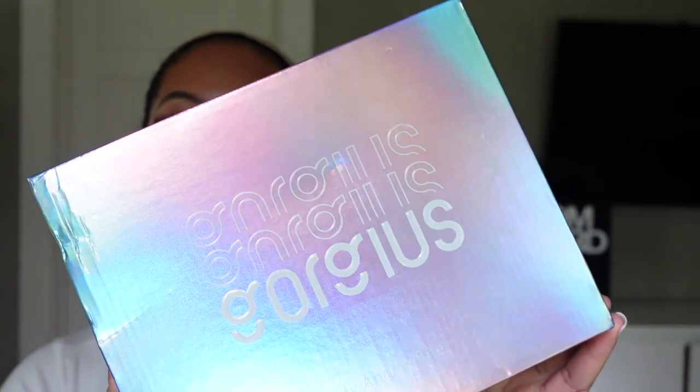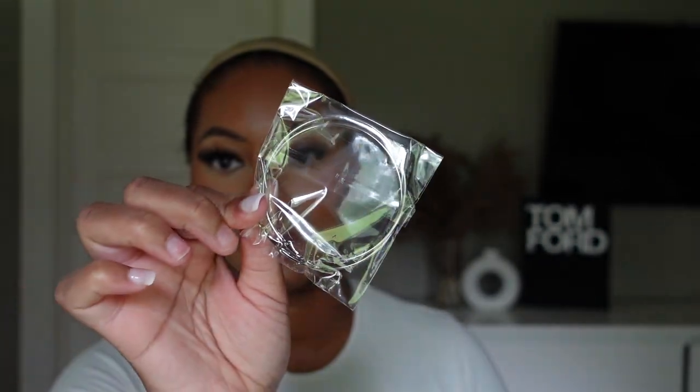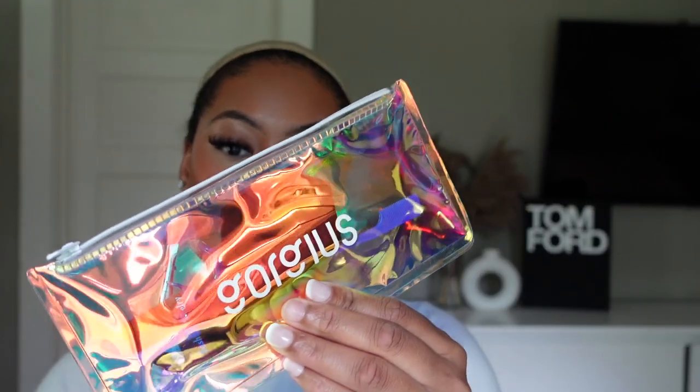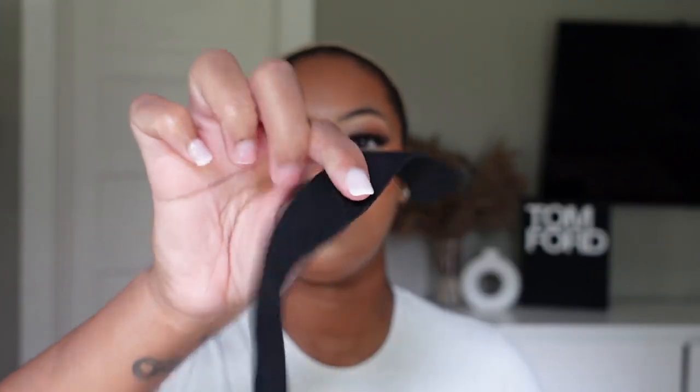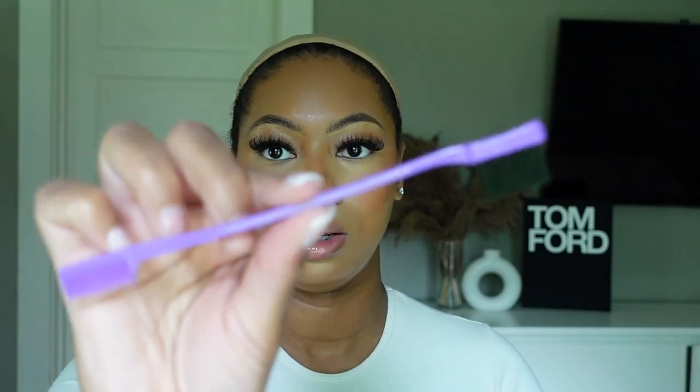Alright, so the wig is by the company Gorgeous. You get your wig in a bag, two wig caps, and they put some earrings in here as well — I'm gonna give those to my best friend because I really don't wear hoops like that. You also get an accessory bag with tweezers, two hair clips — I'm not sure what those are for — an elastic band, some bobby pins, and an edge brush.